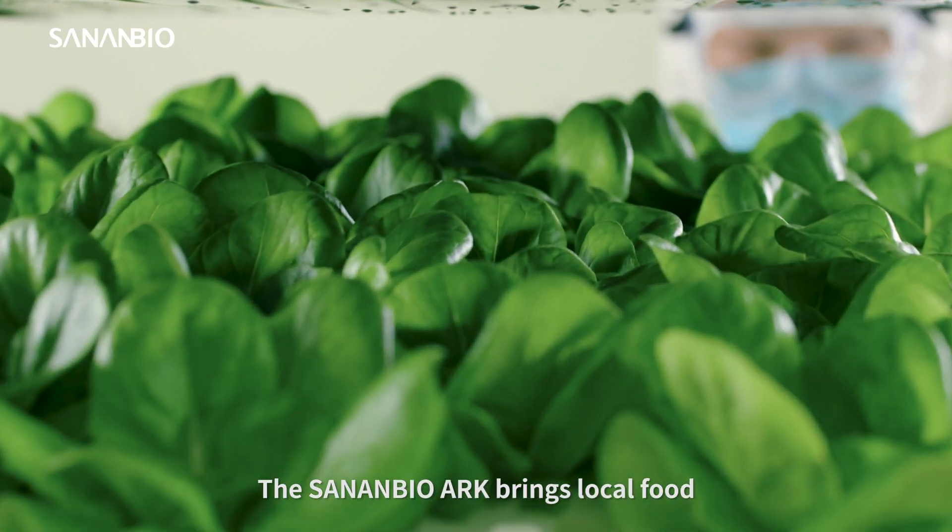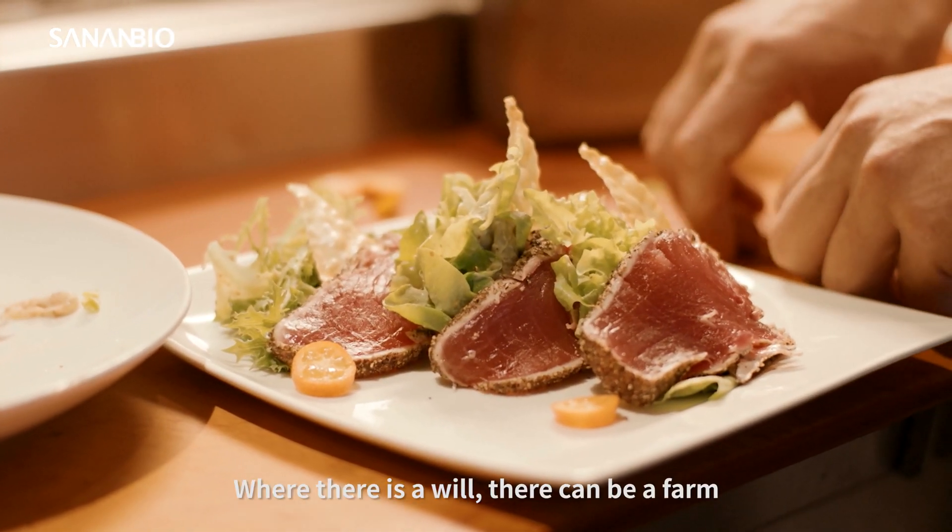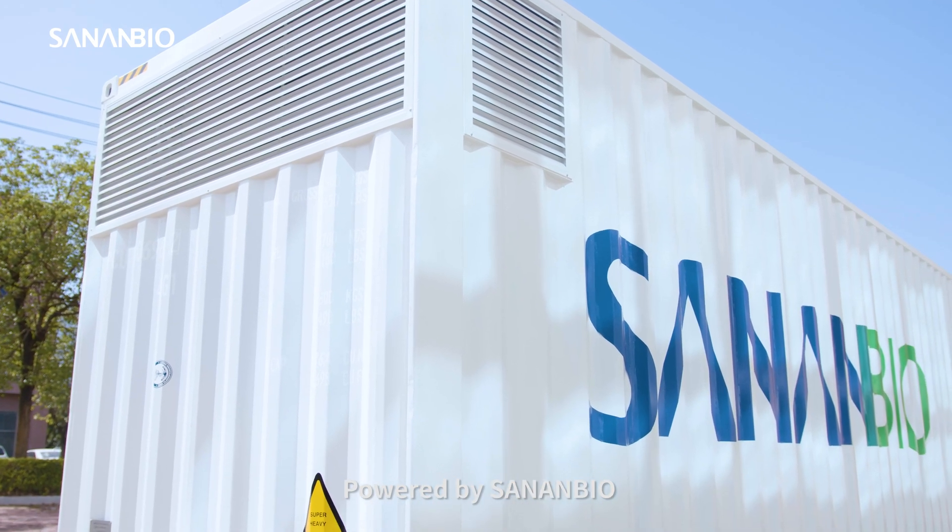The SinanBioArc brings local food production back to the communities. Where there is will, there can be a farm. Powered by SinanBio.